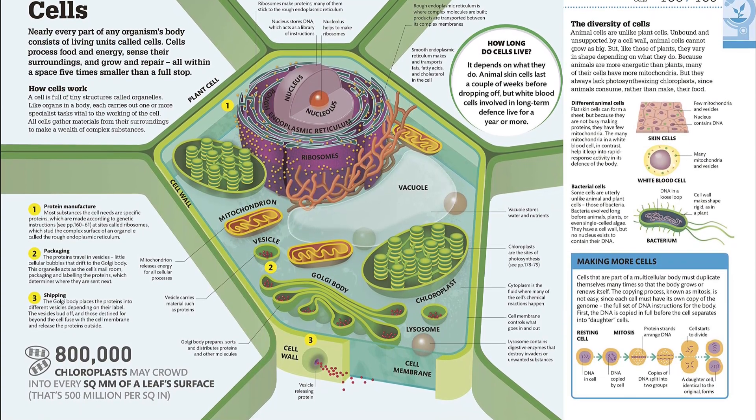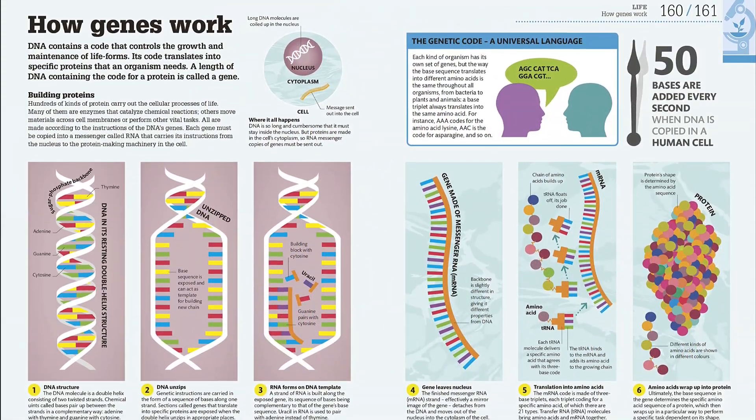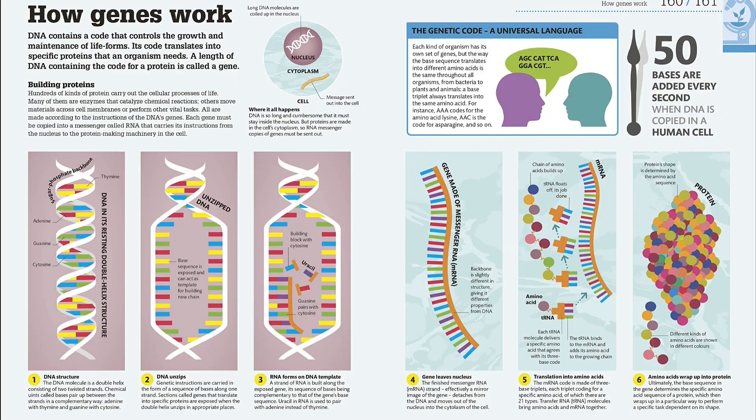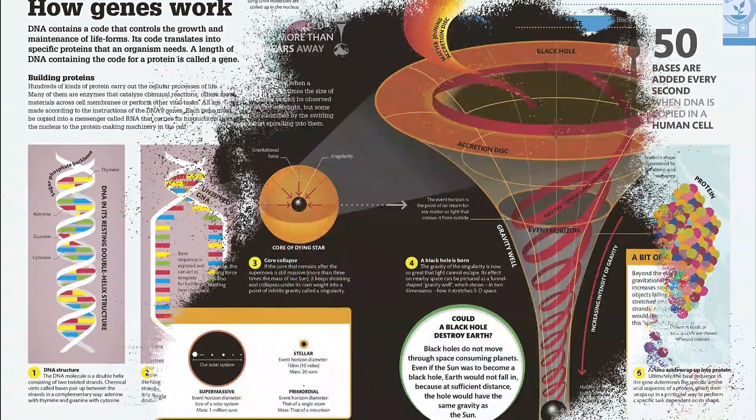If you have ever wondered why the sky is blue, how a black hole works, or what happens in a tsunami, this indispensable guide is for you. Rather than long columns of text, How Science Works is filled with diagrams and infographics to make even the most difficult concept fun and easy to grasp.